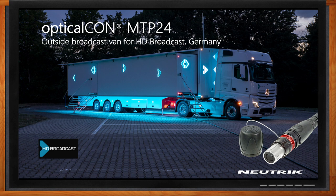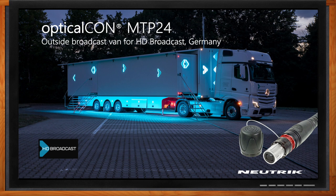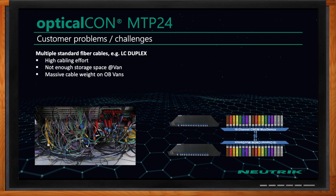David, do you have any examples of OpticalCon being used in a real-world design? Absolutely. OpticalCon is used every day in a variety of applications — from major rock concerts to major sporting events, military applications, and medical applications. What you see here is an HD broadcast OB van from a customer in Germany deploying our OpticalCon MTP24. What issues are we specifically looking to solve there?